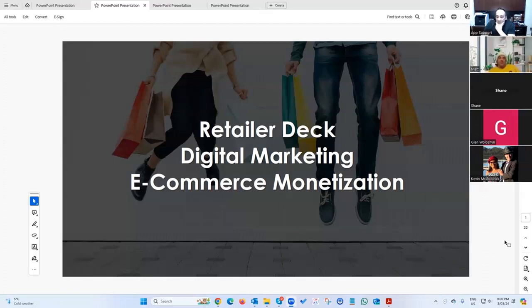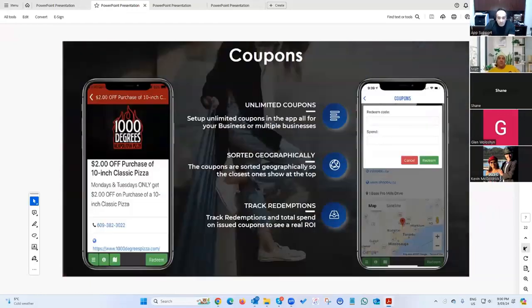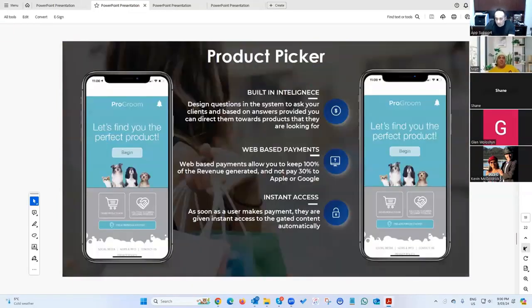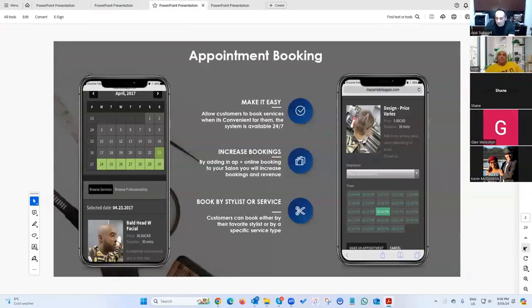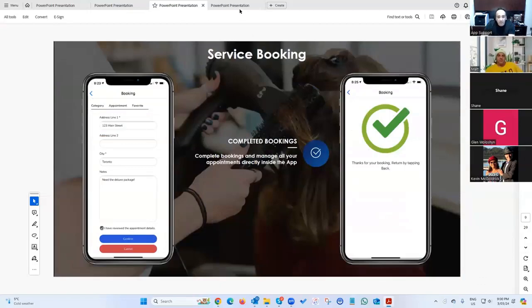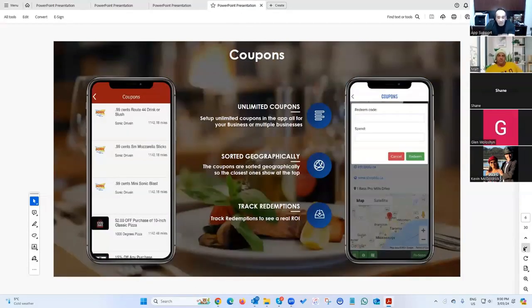For example, here's a retail pitch deck — it only highlights things relevant to a retail business, nothing else. No food ordering. It's about 20 pages and you're in and out. We've got similar ones for salons and restaurants. These are sales tools already done that I can provide to you; you can put your own branding on them and use them however you want.